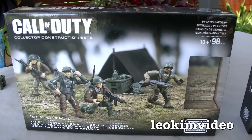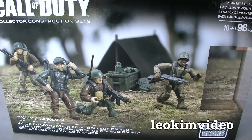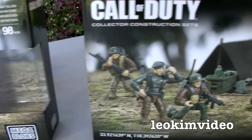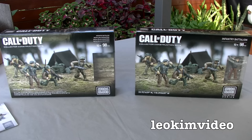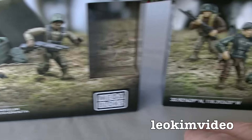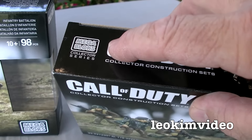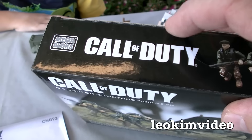The first set we'll take a look at is the Infiltree Battalion set. It's a bit like a minifigure set, although they are not minifigures. There were two versions of the box — one has this extra detail, says Call of Duty with a collector series label, whereas the other box doesn't.